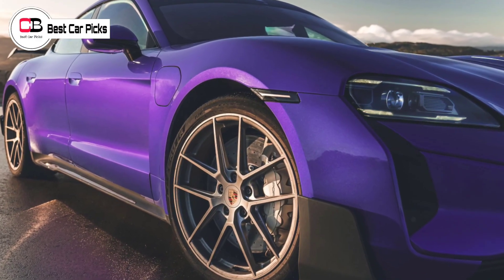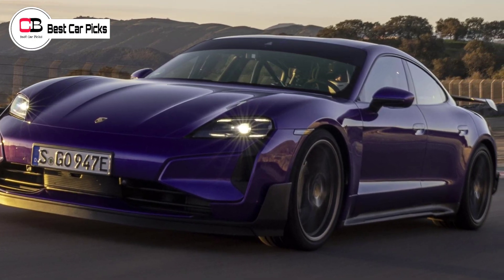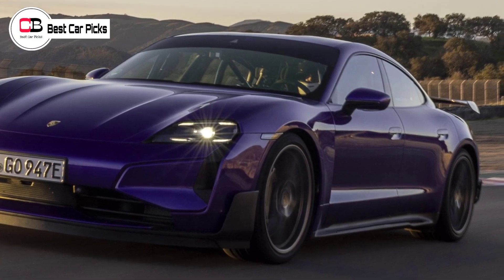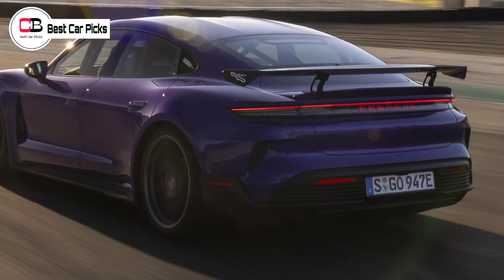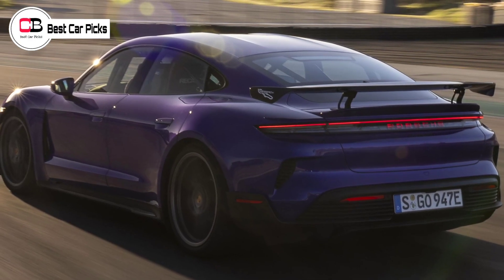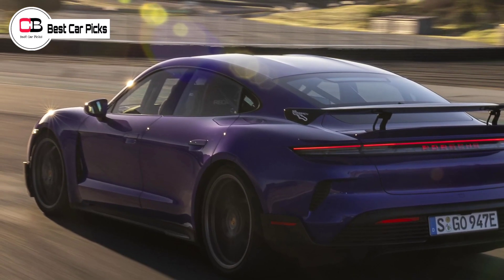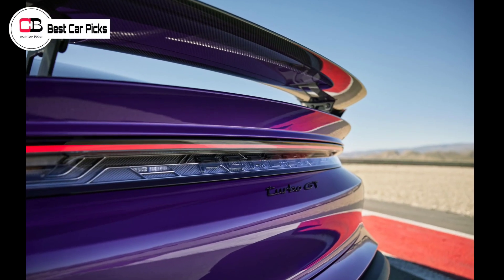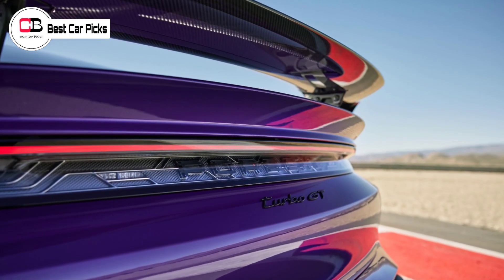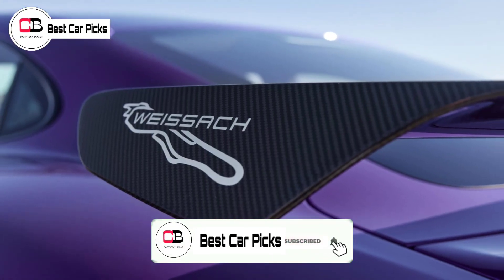The claimed 0–100 km/h time is 2.3 seconds for the Taycan Turbo GT and 2.2 seconds with the lightened, carbon-rich, two-seat-only Weissach package. Porsche claims the Taycan Turbo GT is 10 kilowatts more powerful than the Turbo S in its regular drive mode with 580 kilowatts, though this increases to 760 kilowatts on overboost — up 120 kilowatts — and 815 kilowatts, up 110 kilowatts, when launch control is engaged.